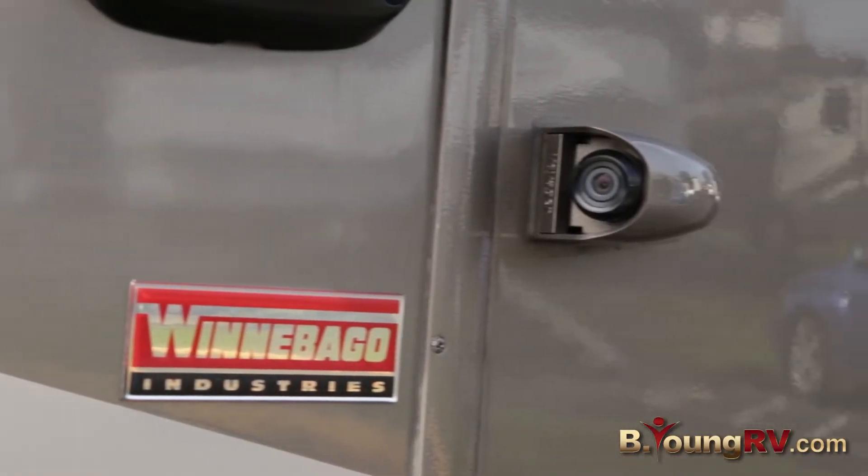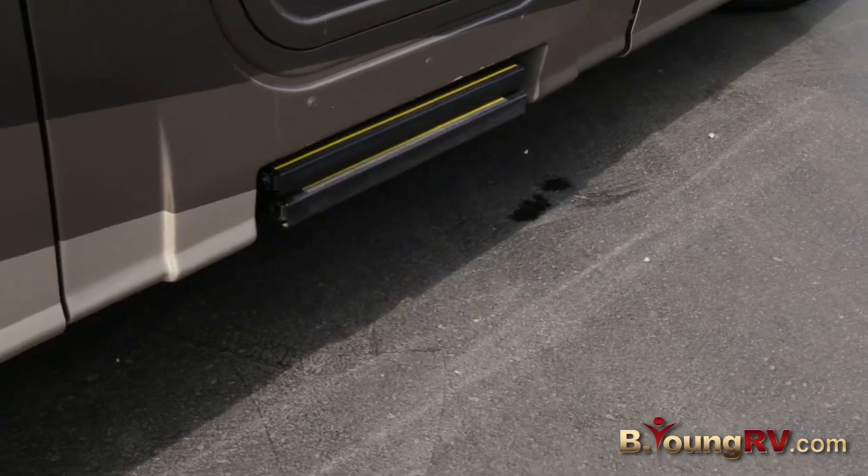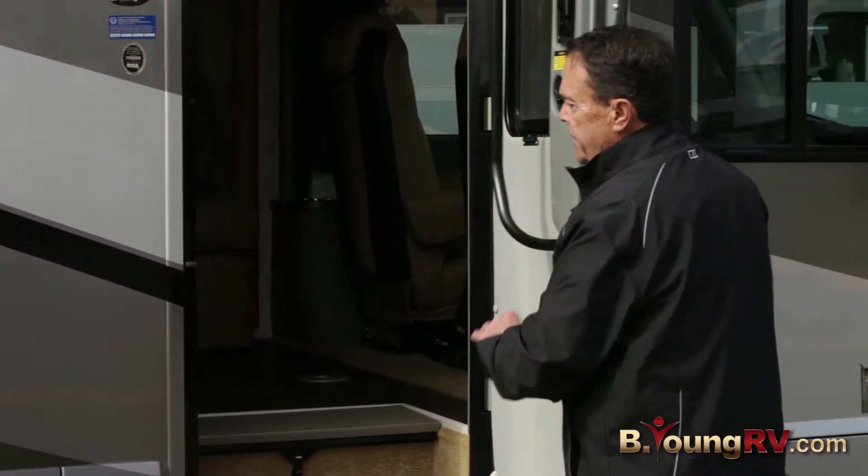You'll notice the sideview cameras, nice electric awning, electric step, and a large entry door to get in. There's a safety handle to get in there.